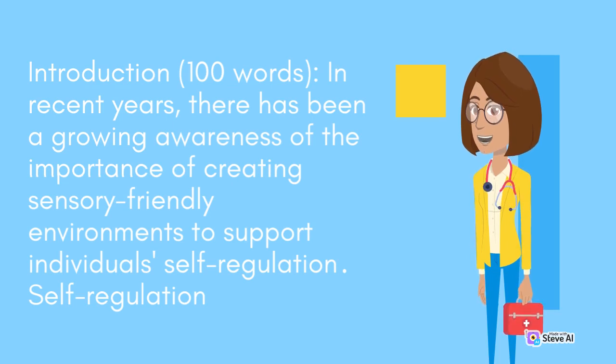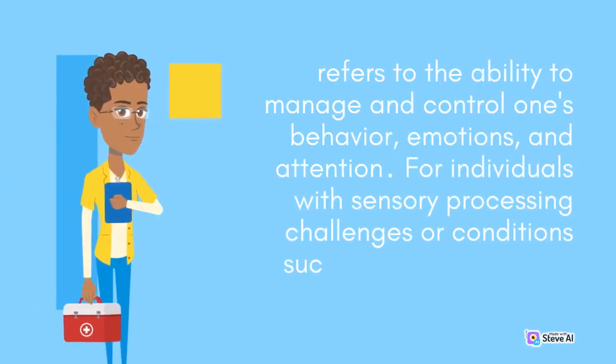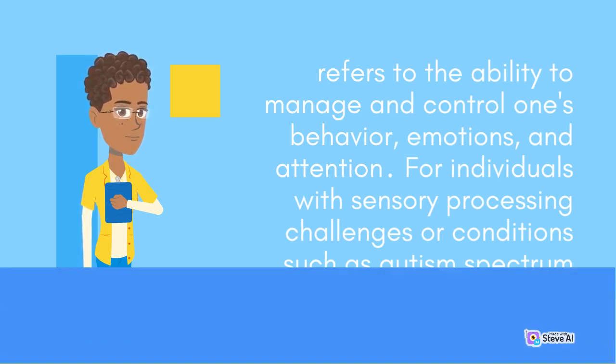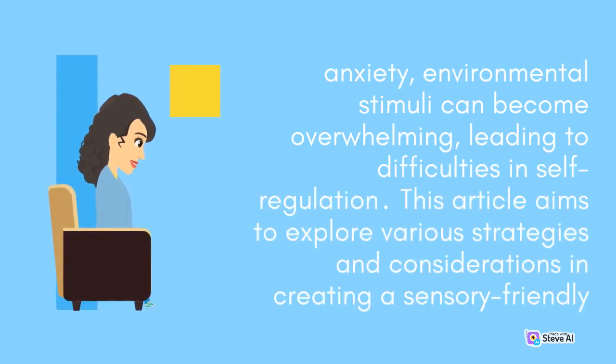Self-regulation refers to the ability to manage and control one's behavior, emotions, and attention. For individuals with sensory processing challenges or conditions such as autism spectrum disorder, ADHD, or anxiety, environmental stimuli can become overwhelming, leading to difficulties in self-regulation.